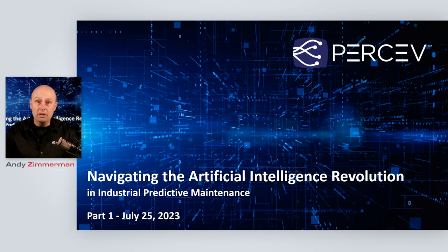Hey everybody. I'm happy to welcome you to our webinar today. I'm Andy Zimmerman, Chief Technology Officer here at Grace Technologies. I'm super excited to be presenting on a new topic for us, but one that's been near and dear to my heart over the last decade plus — navigating the artificial intelligence revolution, specifically with respect to industrial predictive maintenance.